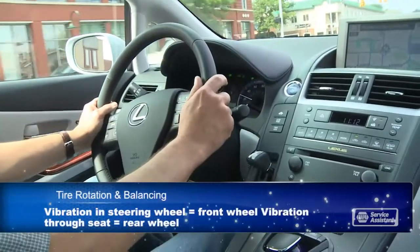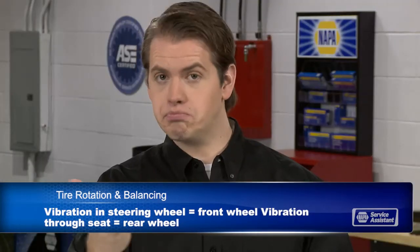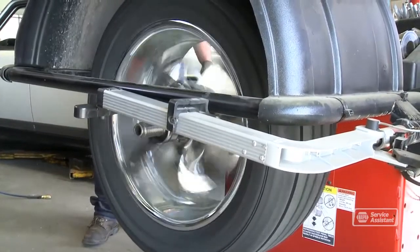If a front wheel is out of balance, you'll feel the vibration through the steering wheel. When it's a rear tire, you'll feel the vibration through your seat. If you're getting bad vibes from your vehicle, bring it in and see if it's a balance issue or something else. You should balance your wheels whenever you get a new tire or remount a tire, like when it's been removed for a flat repair.